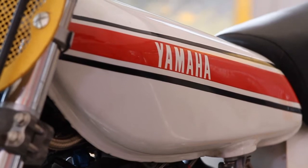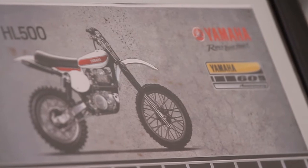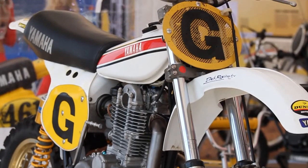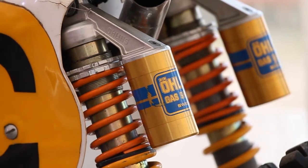I bought it in the late 80s and restored it over there, and sort of rode it over there while I was living over there for some fun. I really fell in love with this bike because I bought a TT Yamaha, which is my first new bike I bought years ago. So obviously the motor in this is based on that.